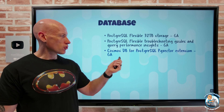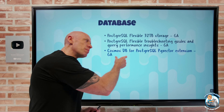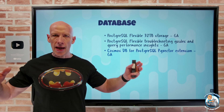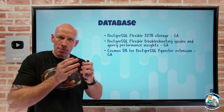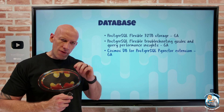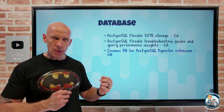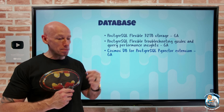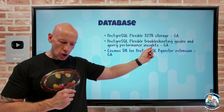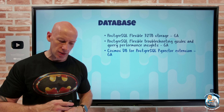Cosmos DB for PostgreSQL now has the PG vector extension. Cosmos DB for PostgreSQL uses the Citus extension for very high scale and high performance by enabling distributed databases. The PG vector extension is all about vector operations in the database — important for machine learning — so you can now use a whole range of functions for the most common vector type operations.